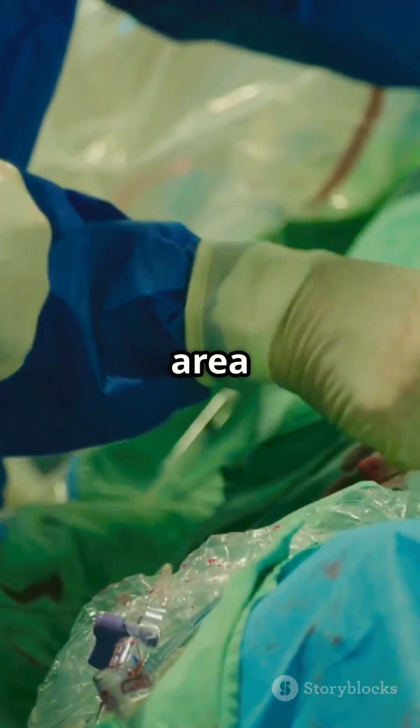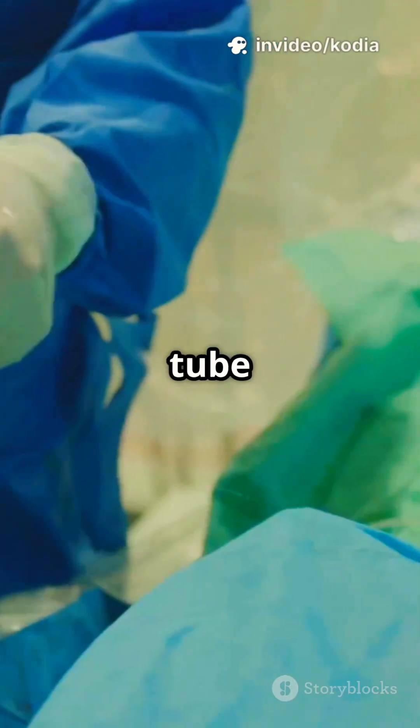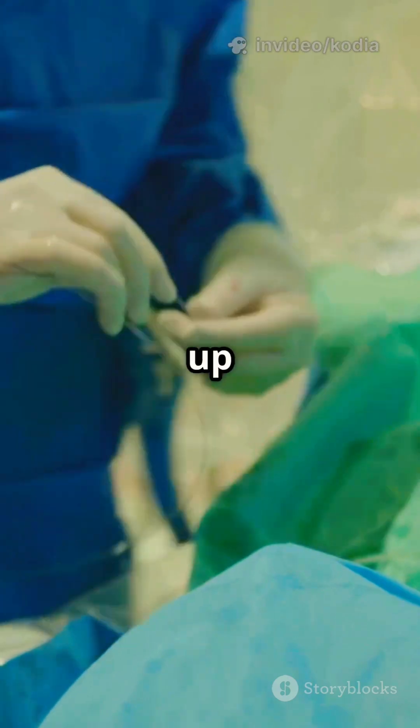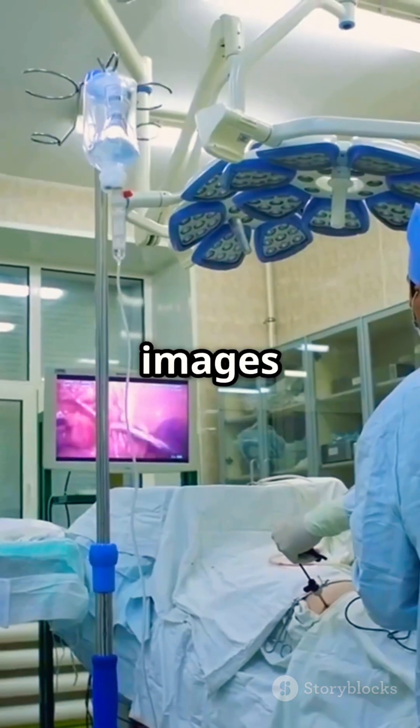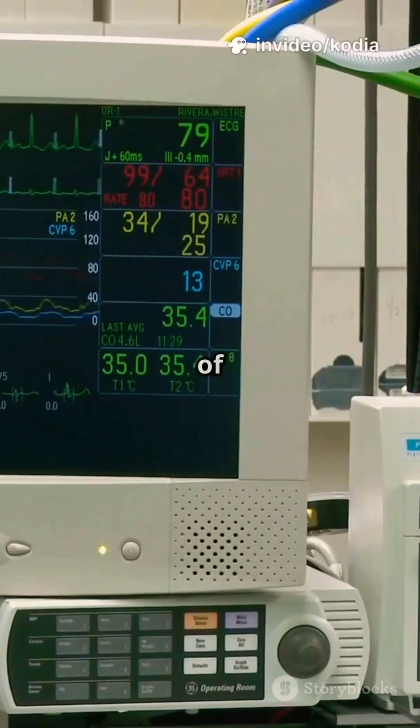First, the doctor will numb a small area of your skin, usually near your groin or wrist. This is where they'll insert a thin flexible tube called a catheter. The catheter is carefully threaded through your blood vessels, making its way up toward your heart. Using special x-ray images as a guide, the doctor skillfully navigates the catheter through your arteries until it reaches the site of the blockage.